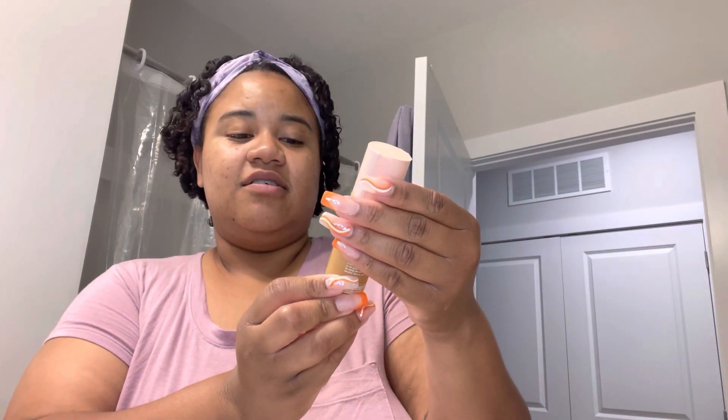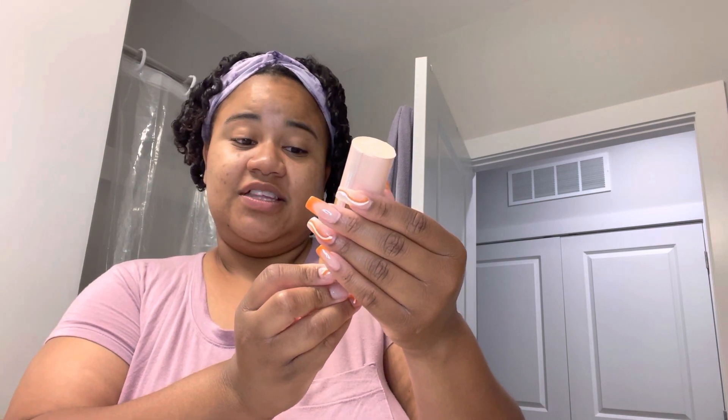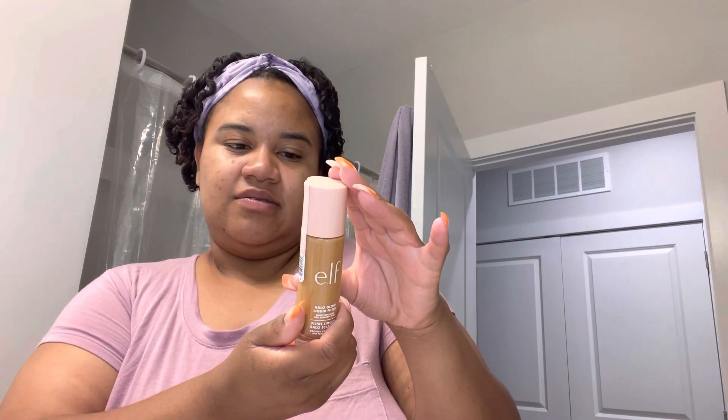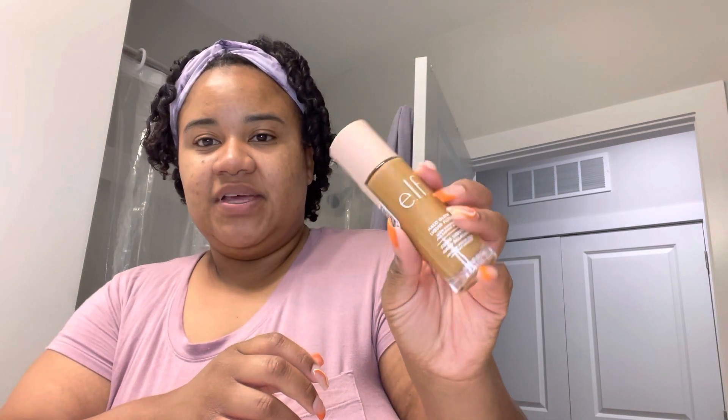Next up, we have the ELF Halo Glow Liquid Filter. It's kind of like a foundation but it gives you like a glow, a more filtered look. You can wear it alone, under or over makeup, mix with foundation as a highlighter, or apply to desired areas. I got this shade in Medium Tan. Depending on how light or dark it is, I may do it under my foundation or mix with my foundation, or use it as spot highlighting — it just depends on how the shade matches me.